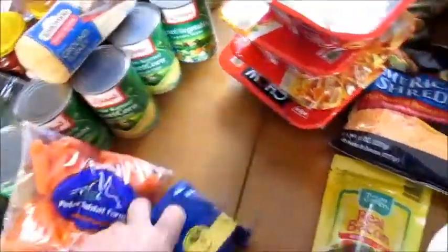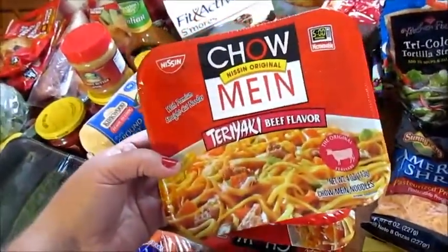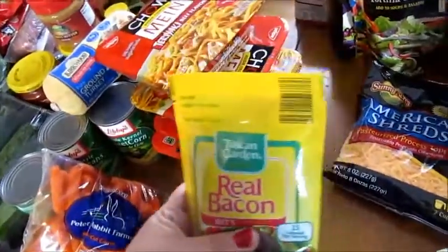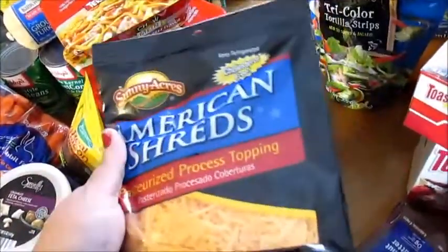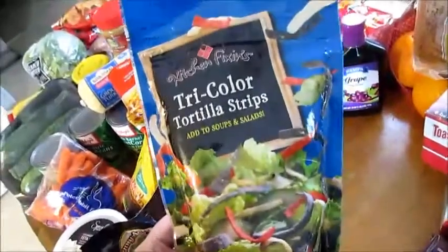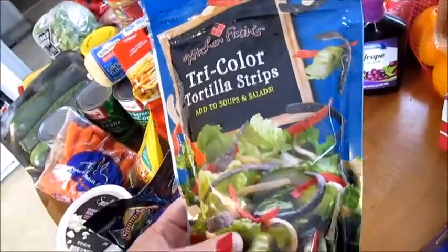I was about out of everything so I had to get a little extra this week. I got some ground turkey, a bag of carrots, some sliced cheese. I got four of these chow mein teriyaki beef flavors — my son loves those. I got some real bacon bits, I got a container of feta cheese, and I got some American shreds cheese topping. They have these tricolored tortilla strips at Dollar Tree — I thought I'd try them.